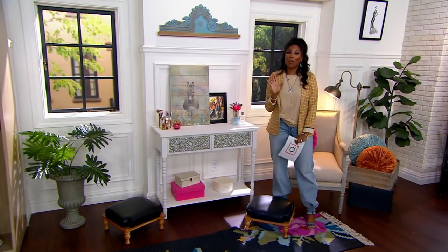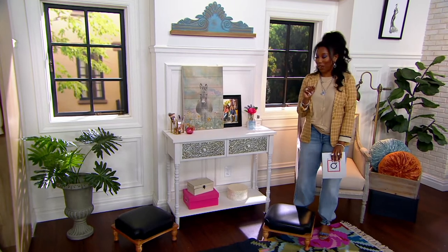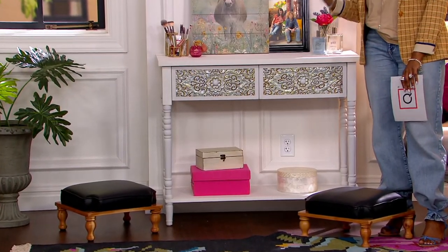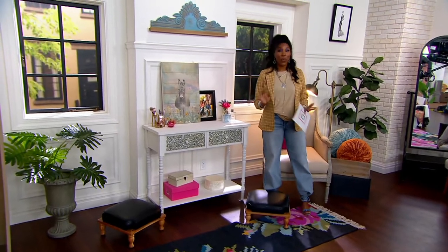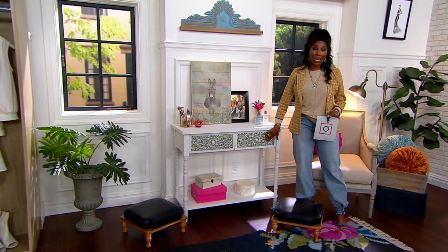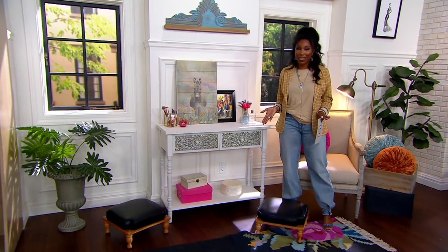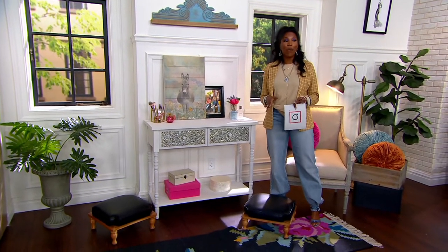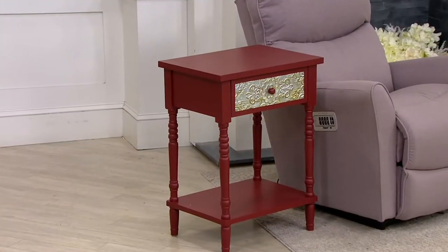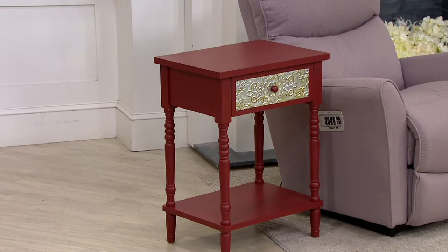Whitewash has been most popular so far this morning, but we also have the cream — that's what you're seeing here — and then our other color choice is the red option. All of them are available in your console table and your side table. Thanks to our clearance price, the side table is coming home for a $20 easy pay and the console table for a $40 easy pay.